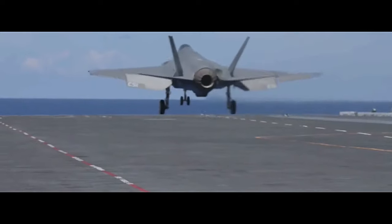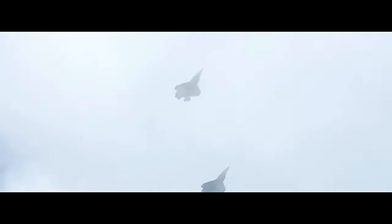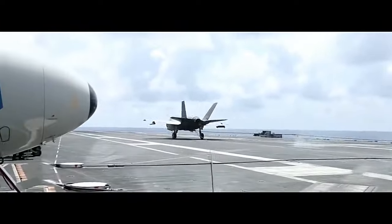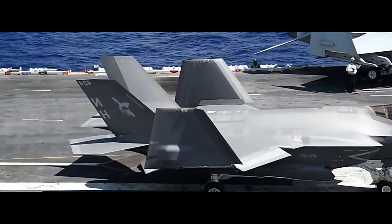In conclusion, the F-35 Lightning II represents a significant leap forward in fighter aircraft technology. Its stealth features, advanced sensors, network-centric capabilities, and multi-role versatility make it a formidable asset in modern aerial warfare, ensuring air superiority and enhancing the capabilities of joint operations for its users and allied forces.